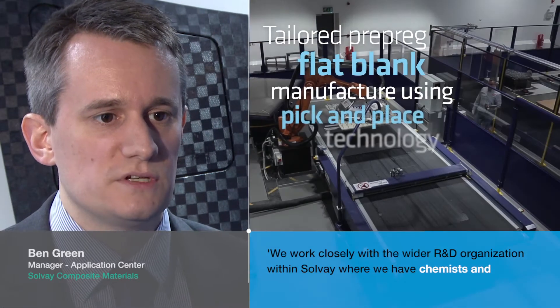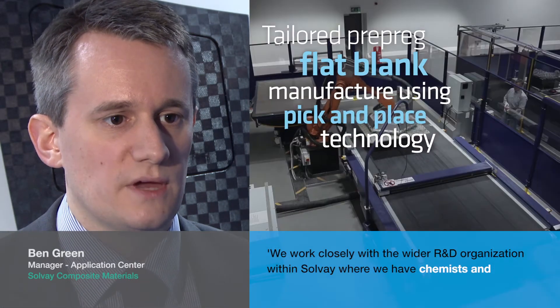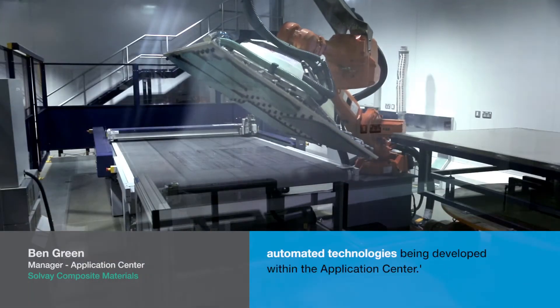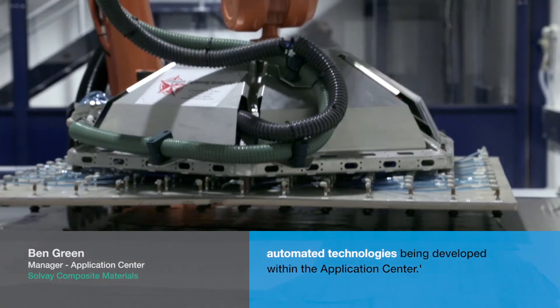We work closely with the wider R&D organization within Solvay, where we have chemists and engineers developing materials that are specifically suited to use with the automated technologies being developed within the application center.